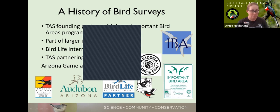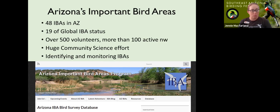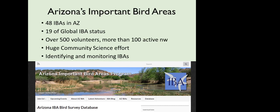Arizona Game and Fish is a fiscal partner and we really couldn't do this work without them. There are 48 Important Bird Areas in Arizona; 19 have global IBA status, meaning they're recognized as globally significant habitat for a global priority species — such as Mexican spotted owl, chestnut-collared longspur, and sandhill crane. It's an extremely active program with over 500 volunteers over the last seven to ten years, and more than 100 active right now. It's a huge community science effort.